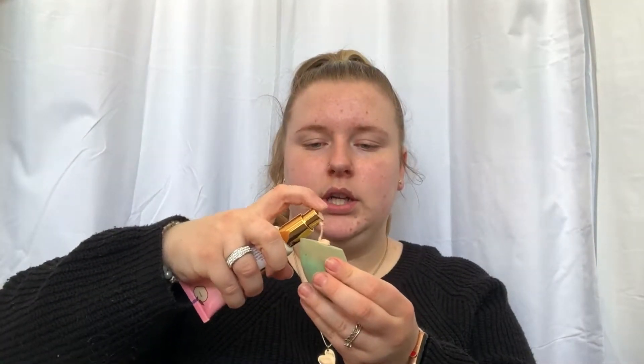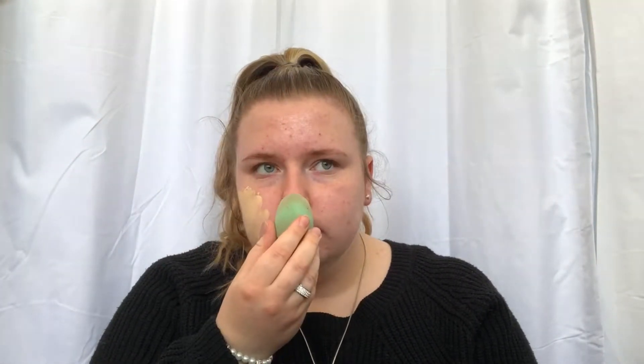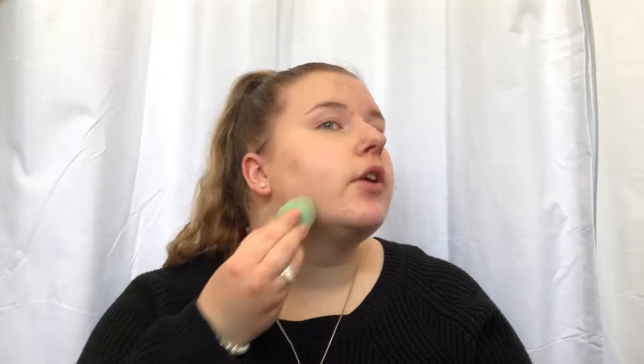I've got a damp beauty blender and I'm going to try the foundation. It looks pretty good on my hand, though that doesn't say much since my face is lighter. I'm going to pump some on — maybe just two pumps. It smells really good. It's definitely medium coverage, which is fine since they're not claiming full coverage. I can see some redness coming through, but the girl at Mecca said it's easy to layer.